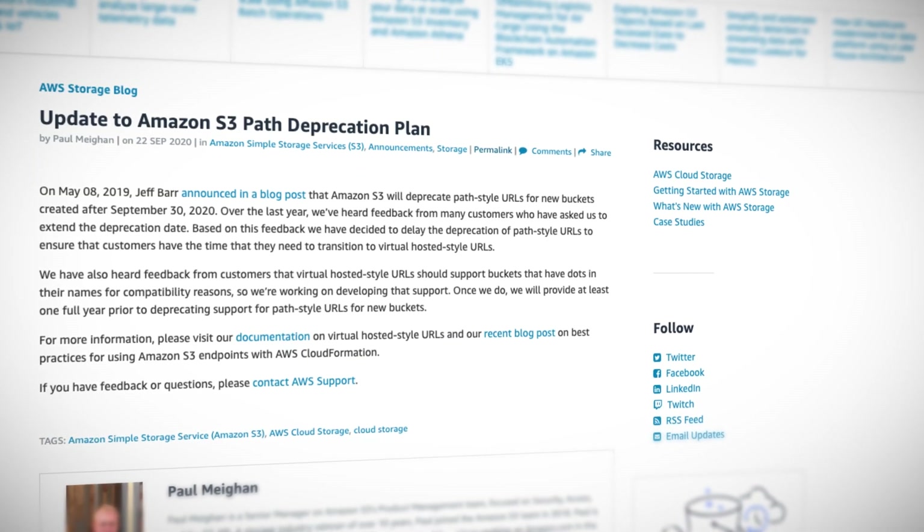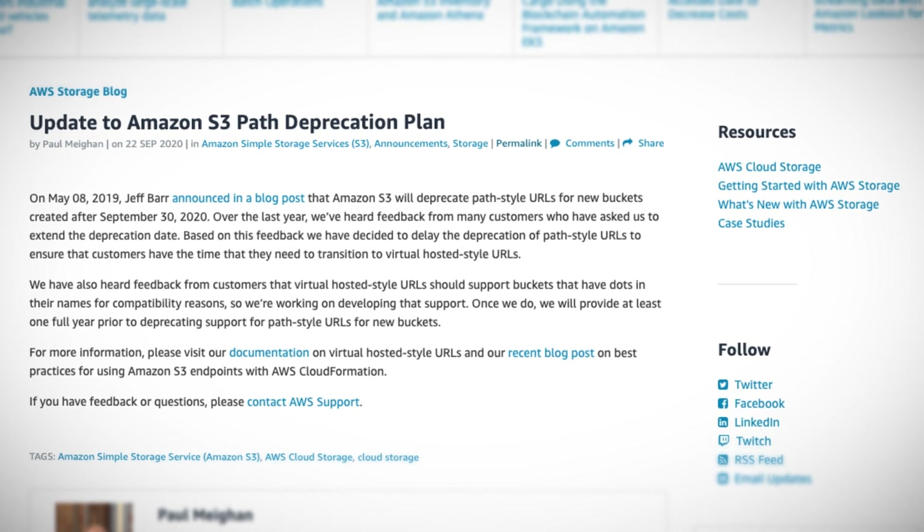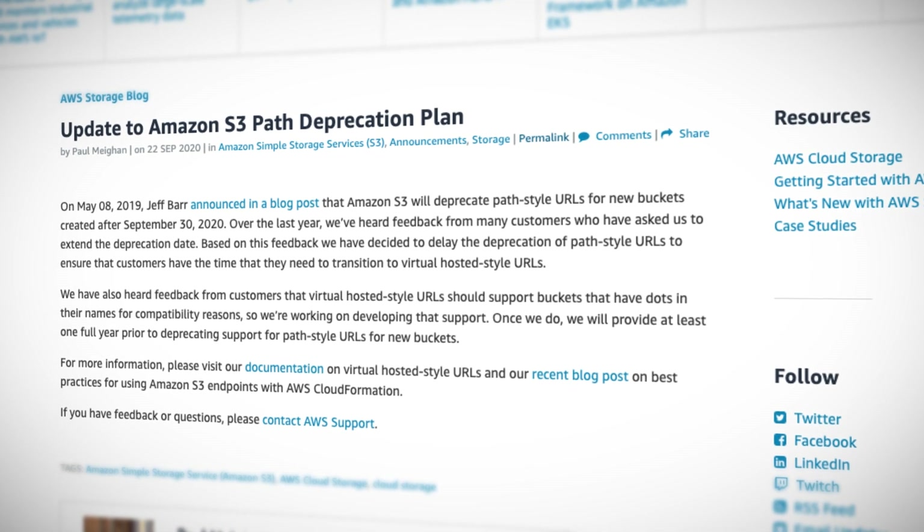Also, remember when Amazon announced their plan to deprecate S3 path-style URLs for new buckets in May of 2019? Well, they wound up delaying that because of customer feedback, and it's still delayed indefinitely, with a promise to give at least one full year's notice when they do eventually proceed. To be fair, Amazon has actually deprecated some features through the years, like some old versions of Lambda runtimes, for example.